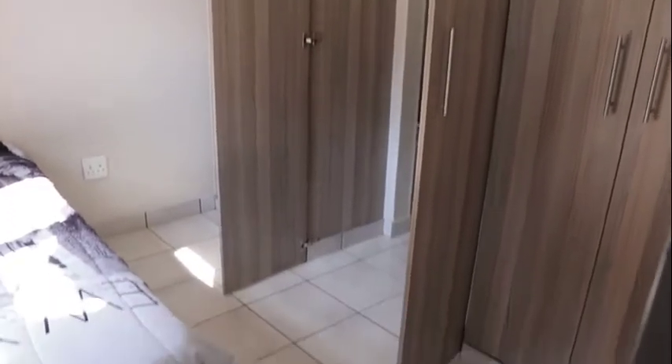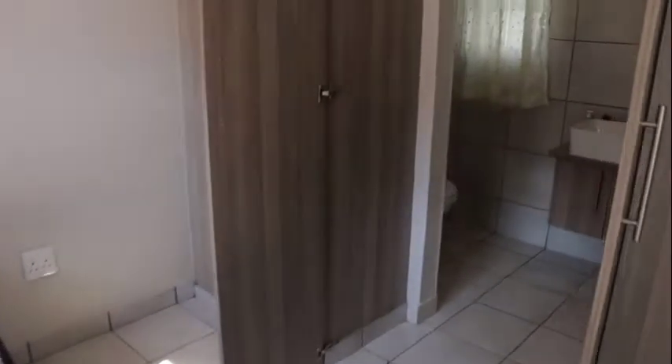This is very neat since you will not even know the bathroom is there — it blends in perfectly with the real cupboards.